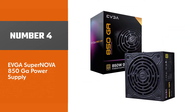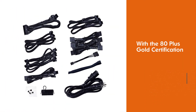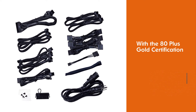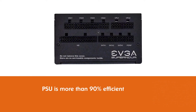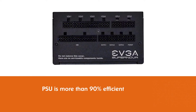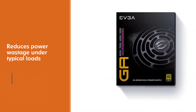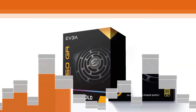Number four: EVGA SuperNova 850 GA power supply. The EVGA SuperNova GA series is a new addition to the EVGA power supplies line. With 80 Plus Gold certification, this PSU is more than 90 percent efficient and reduces power wastage under typical loads. The EVGA SuperNova 850 GA offers a clutter-free chassis thanks to its modular design.